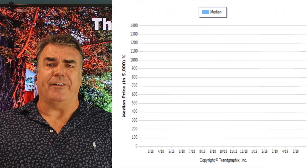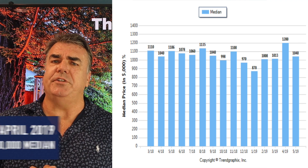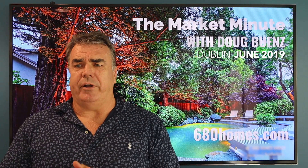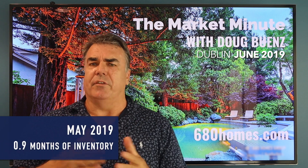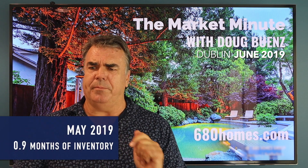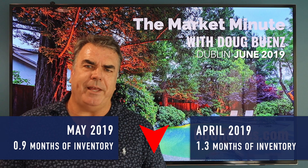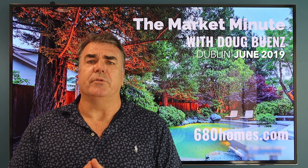Median sales price was down to $1.04 million on average versus $1.2 million in April, compared to $1.1 million a year ago — so more activity in the lower end of the market. Months of inventory for pending sales was just under one month in May, versus 1.3 months in April. Strong demand uptick, another indicator the market is doing pretty well in Dublin.